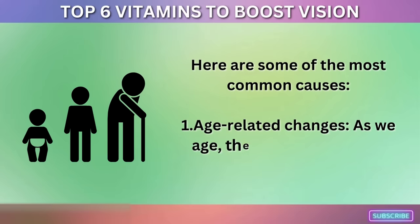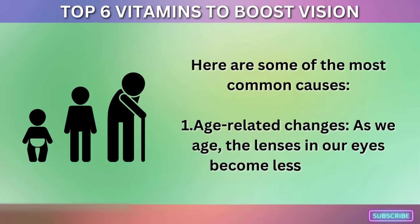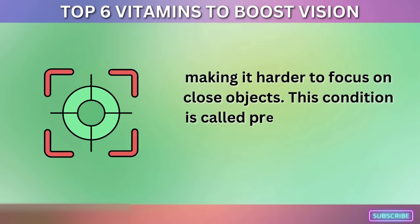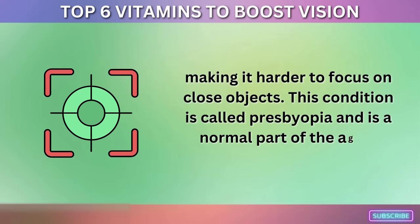1. Age-Related Changes. As we age, the lenses in our eyes become less flexible, making it harder to focus on close objects. This condition is called presbyopia and is a normal part of the aging process.